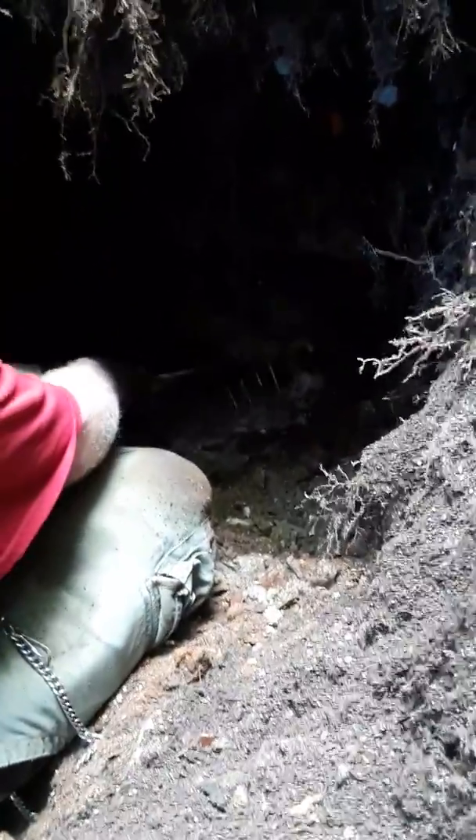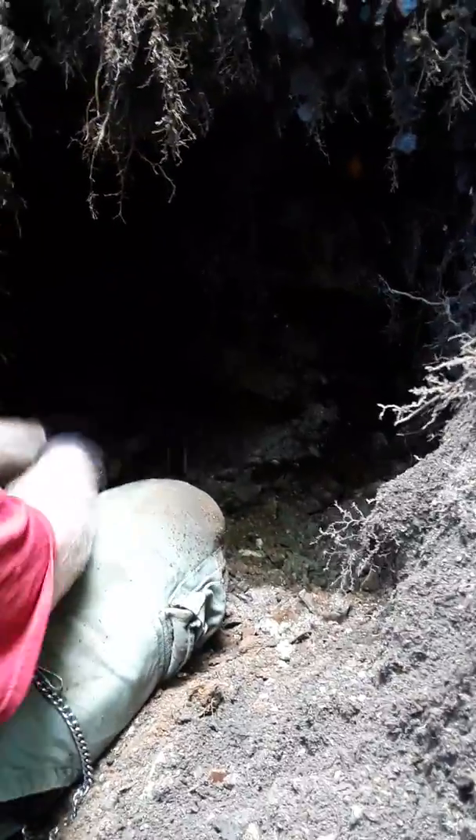We're at the dump and if you look in there you can see bottles in the hole. It's dark. One there, one at the very bottom. You probably can't see it.